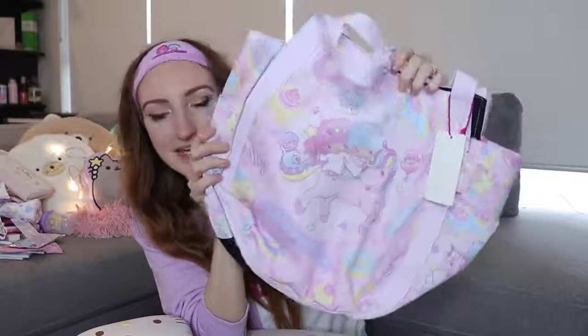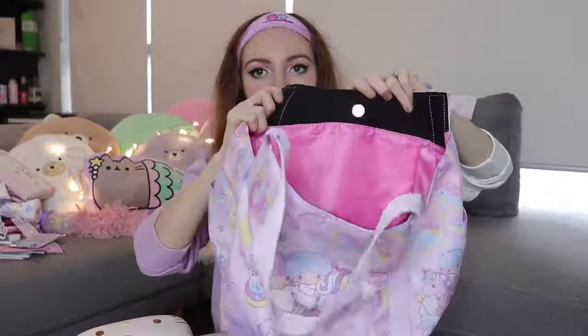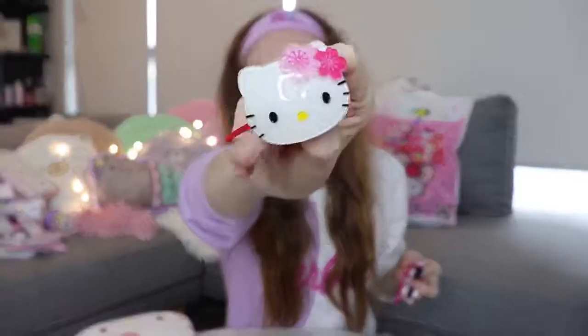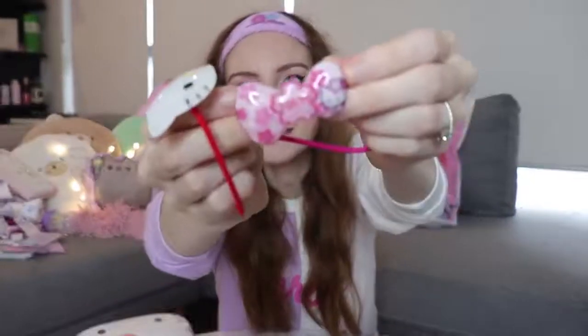I got this Little Twin Stars bag from there — like a shopping bag, made very well. I think it was $15, with a couple of pockets on the inside, including a zip-up pocket. I also got these little Hello Kitty hair clips — hair ties and hair clips. There's a Hello Kitty hair tie with a plastic Hello Kitty on it, a Hello Kitty bow hair clip, and another Hello Kitty bow with a band. That was $5 for that pack. I also got some different themed chopsticks — these Sanrio chopsticks were maybe $6 each, with really sweet little designs on them, clear plastic.